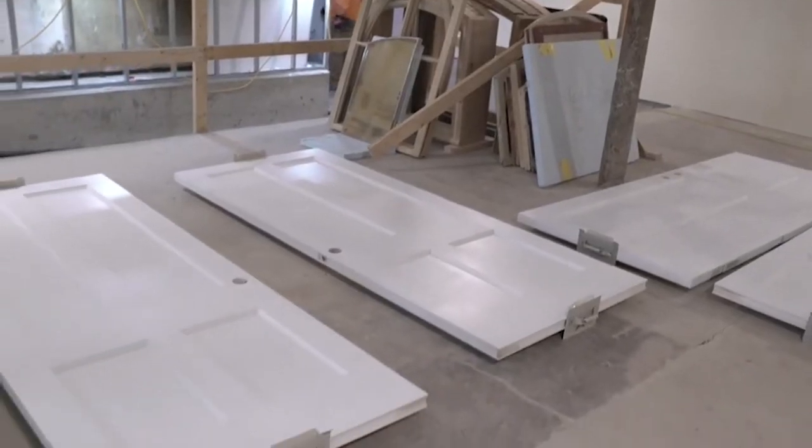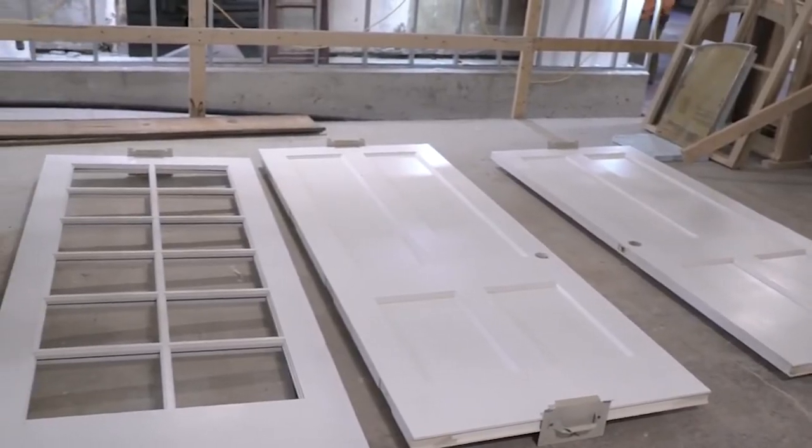Currently I'm working on doors — pre-hung doors and bi-fold doors — and trim work also. And soon I will be doing casework, which is installing cabinetry.